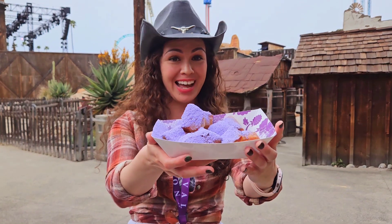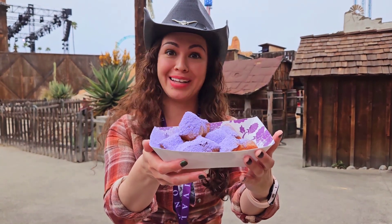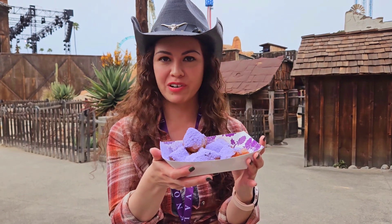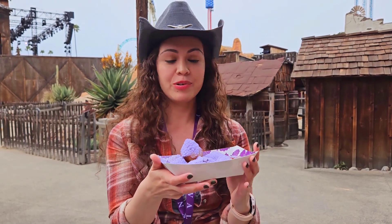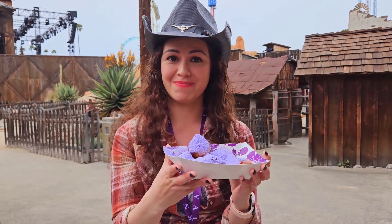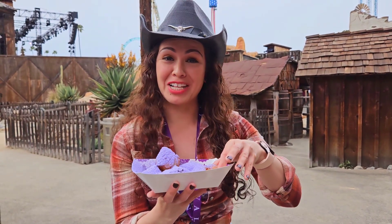Hi guys, we're here at Knott's Berry Farm's Boysenberry Festival and we're going to try the Boysenberry beignets — or as Kaitlyn likes to say, beignets! Anyways, they don't usually have beignets here, that's more of a traditional thing. We're gonna try these — they're not on the tasting card, I don't even know how much they were. But let's try it.